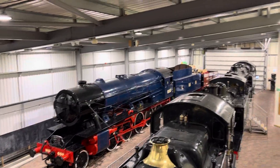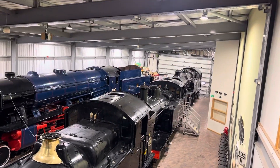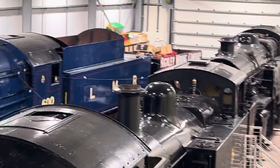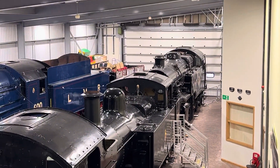I'll just run through the locos up the back there. There's a Jinty tank and 80079. This is the Jinty tank we saw earlier that I took pictures of earlier. So yeah, that's eight engines altogether.